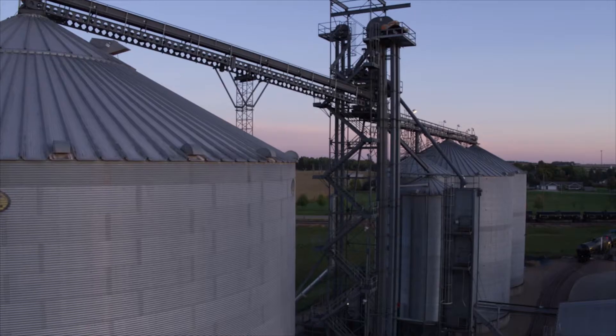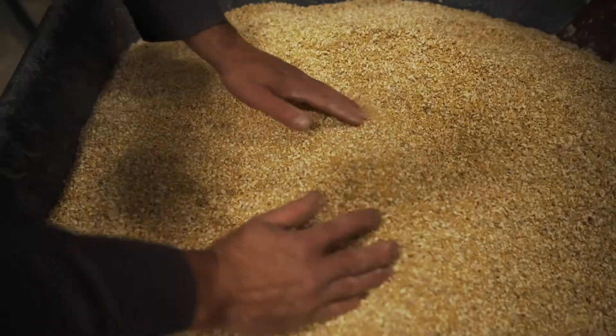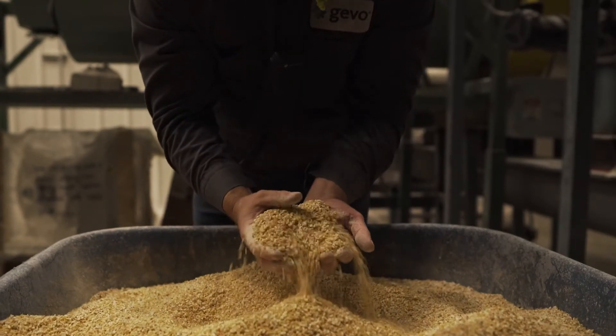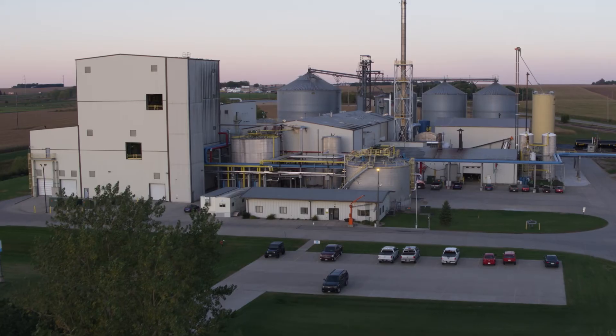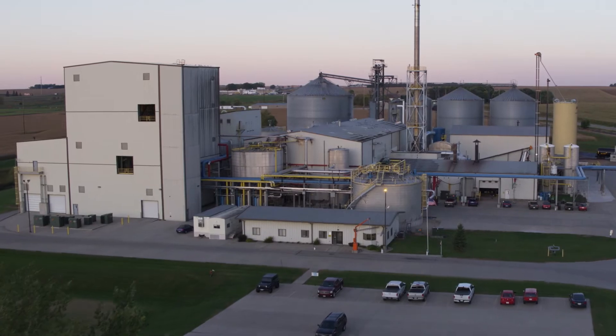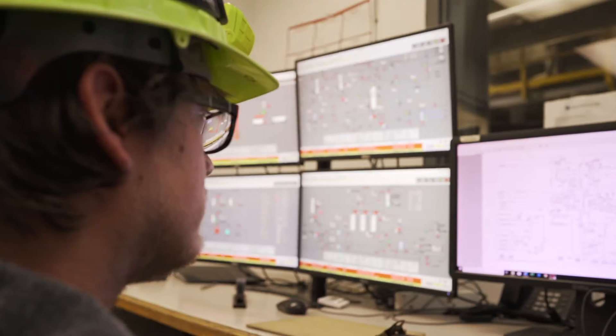We take corn and we then fractionate it so that we separate out some of the different components. Part of those things being food — we do produce a lot of protein. That protein stays in the food sector. And then the residual starch in that corn we are converting into a biofuel in the form of isobutanol.